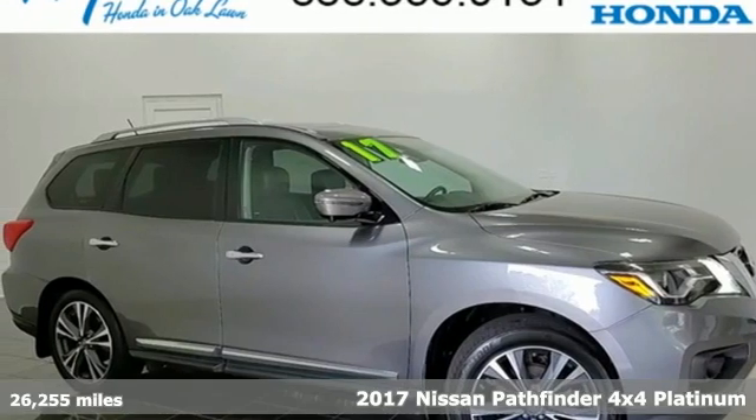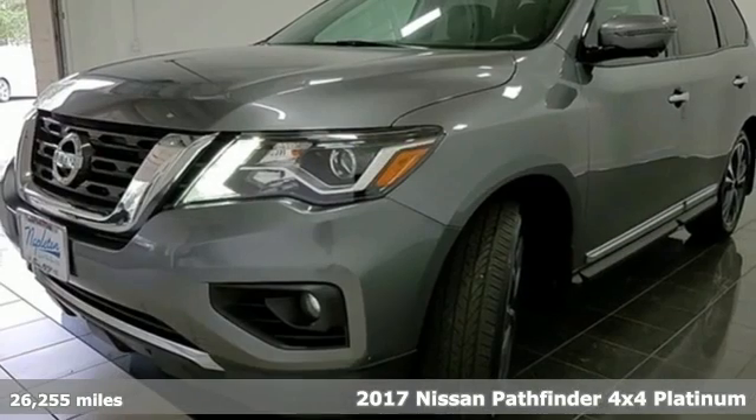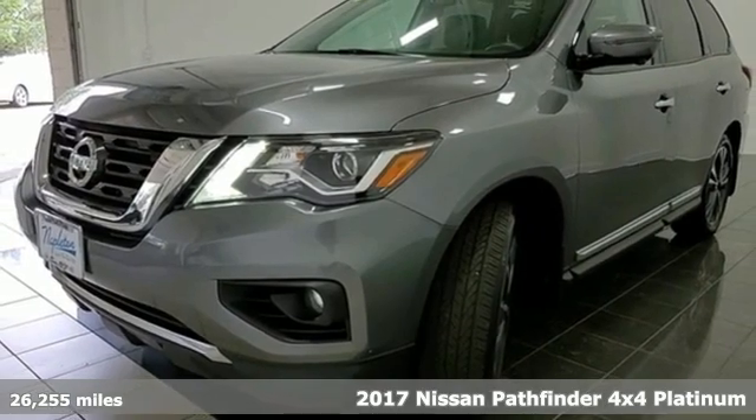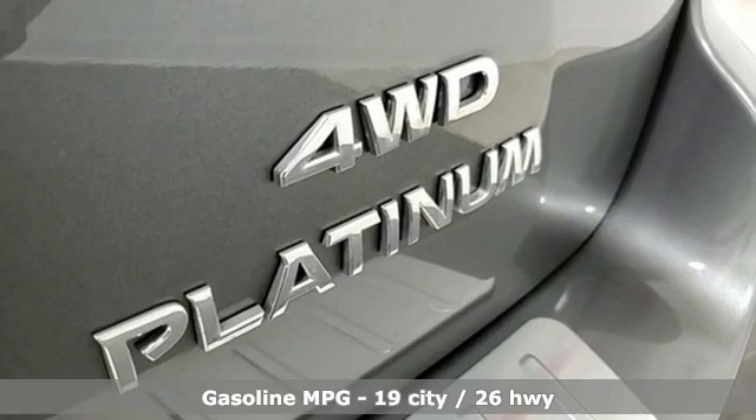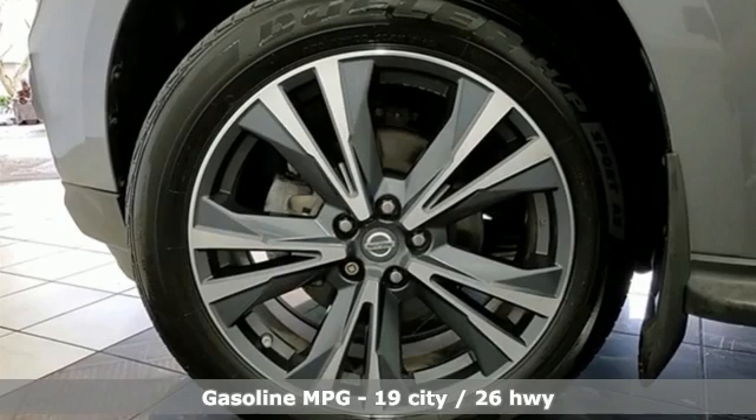Here's a 2017 Nissan Pathfinder. Whether it's conquering your next big adventure or your next busy day, Pathfinder is ready. A great vehicle is comprised of great features like these.